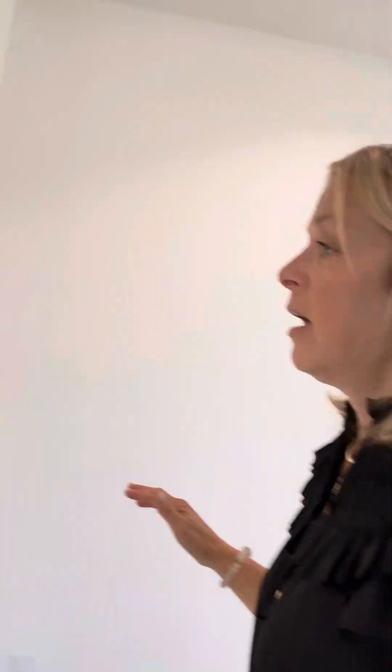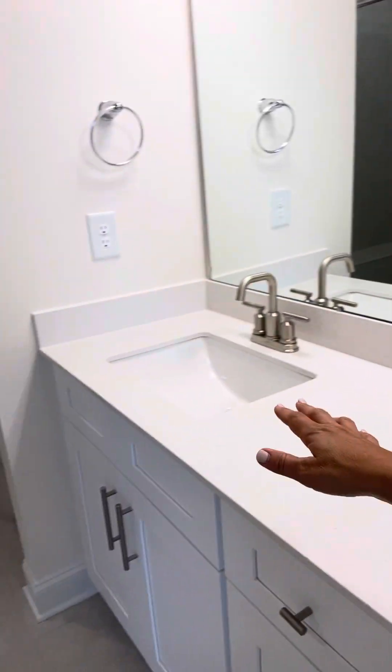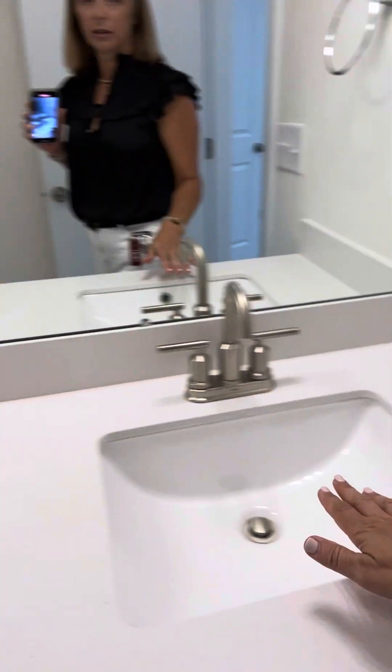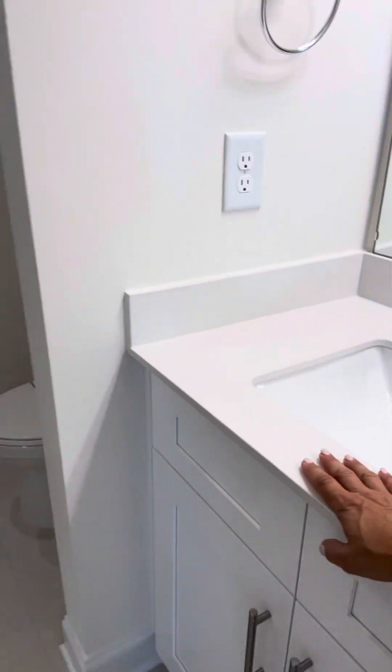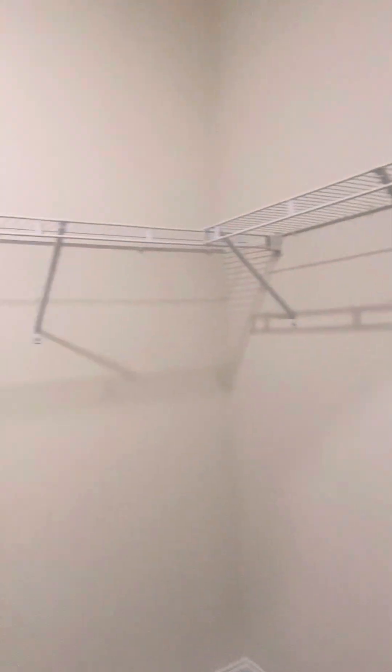This room — I know you can't really tell with the video — but it has plenty of room for a king size bed, a dresser, nightstand, and then you're going to walk into the master bath with the his and her sinks. I love the his and her sinks. Again, the quartz counter, tile floors, tile to the ceiling in the shower with the bench already in it. Semi-frameless door. I love that. It's nice and heavy.